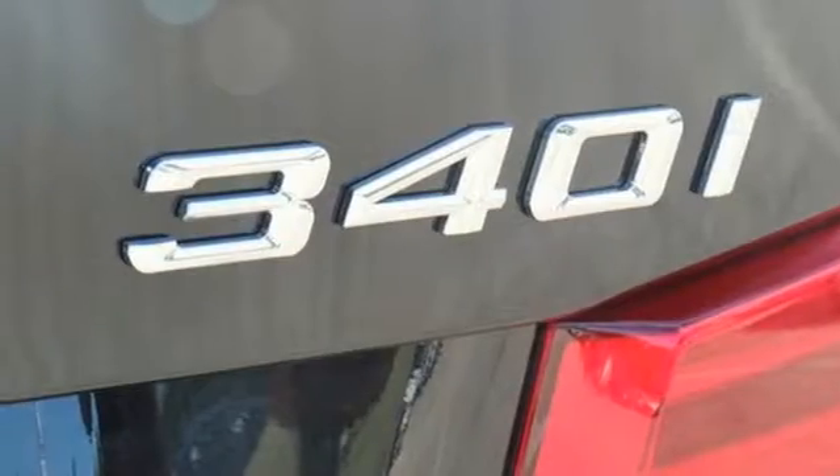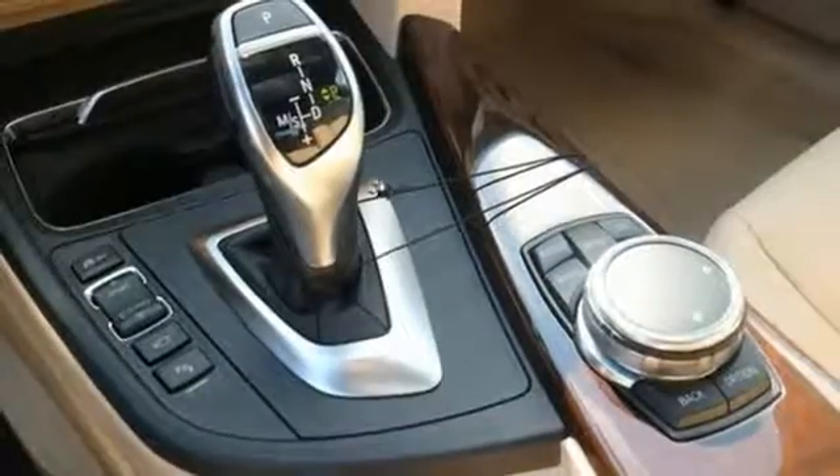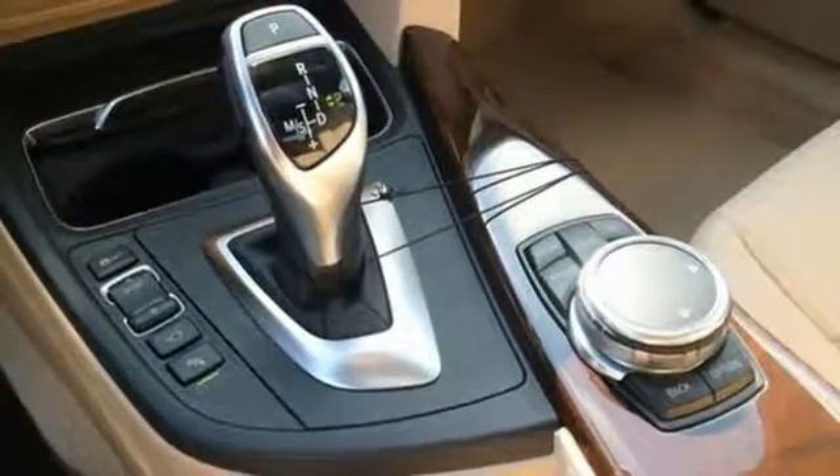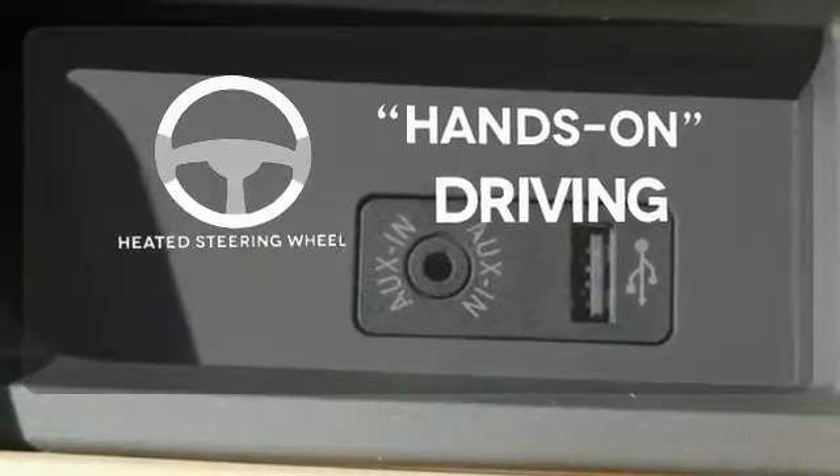Dynamic cruise control keeps you safe by adjusting the car's speed over hills and around corners, while BMW Assist eCall is a touch away during life's unexpected moments. You'll want to keep both hands on the heated steering wheel.